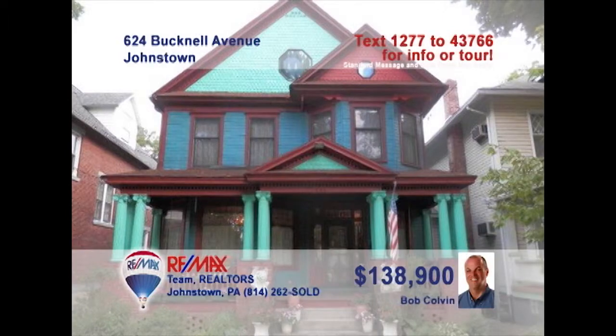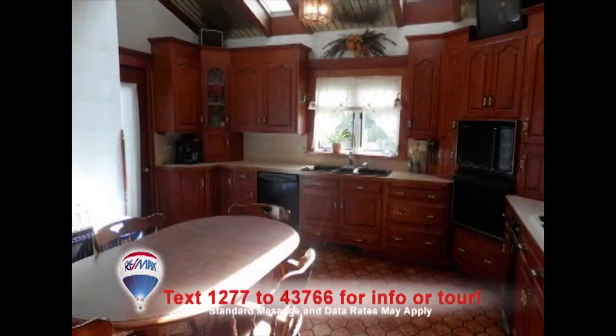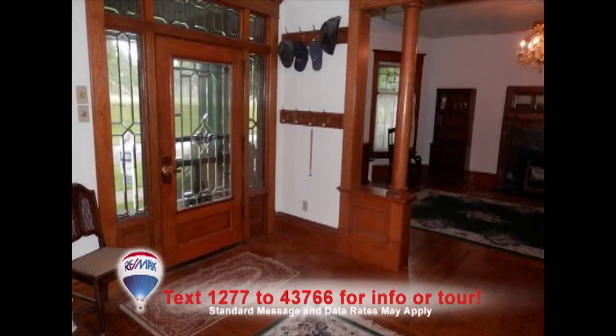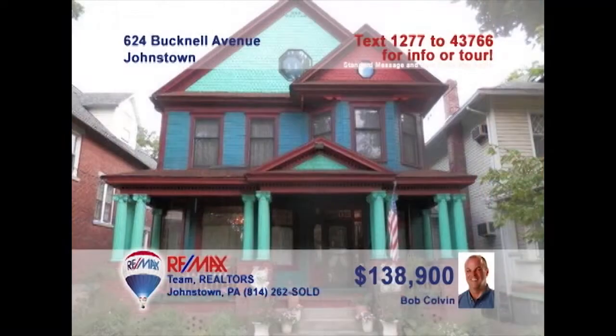Bob Colvin, listing leader for the Bob Colvin team, presents this three-bedroom home in Westmont. You'll love spending time in the living room with hardwood floors, gas fireplace, and skylight. The eat-in kitchen with tile counters and floors and the built-in oven are perfect for creating family dinners. The home features beautiful woodwork and stained glass windows which add charm. You'll get a good night's rest in these cozy bedrooms. Contact a buyer agent to schedule a tour.